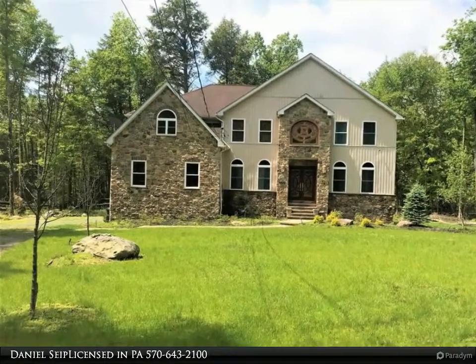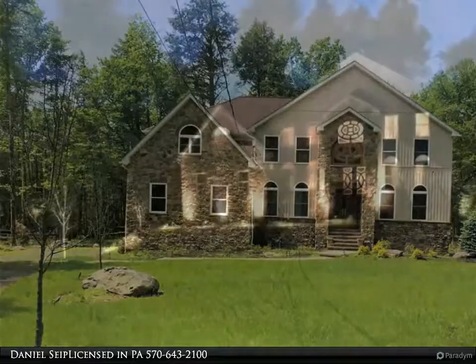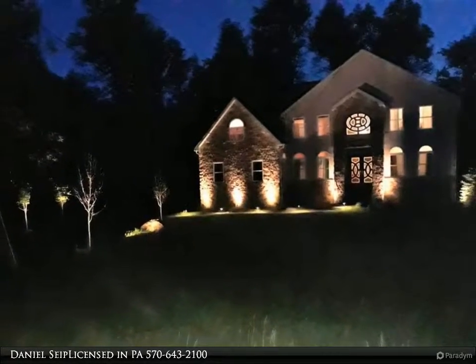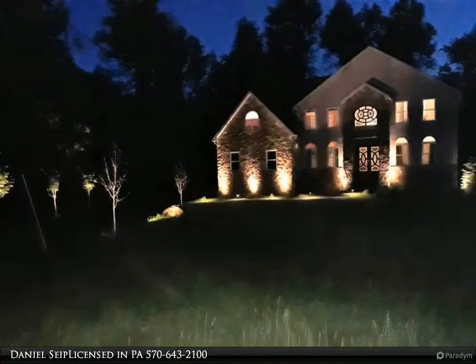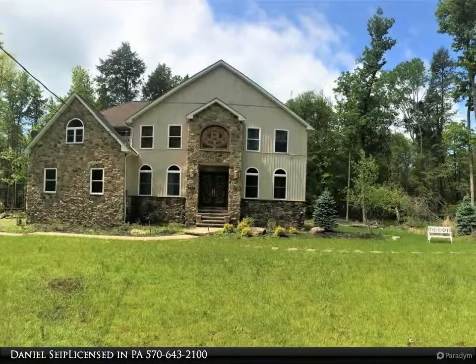Gorgeous 4 bedroom, 3 bath estate on over 3 acres. The outside gazebo on your approach and large front yard boast the appearance of the stone facing finishes to this stately home. The elaborate foyer entry is an eye-catching feature and very uniquely done.